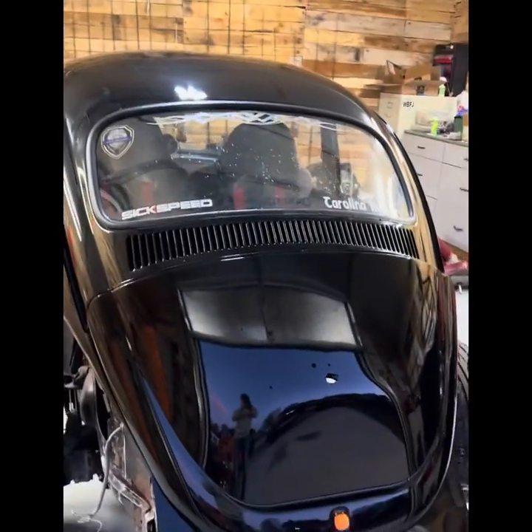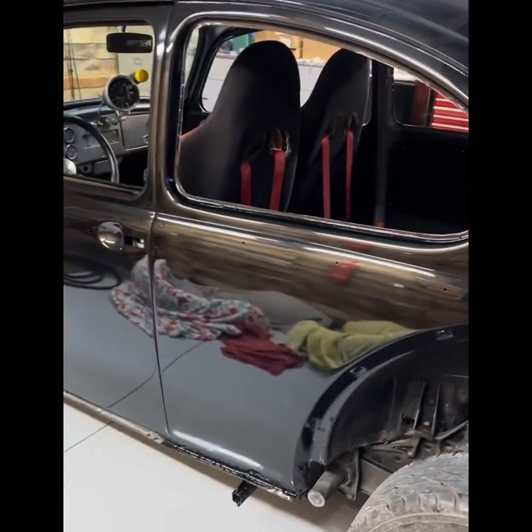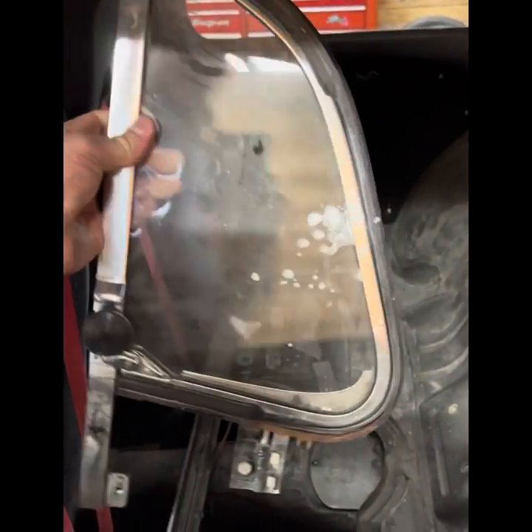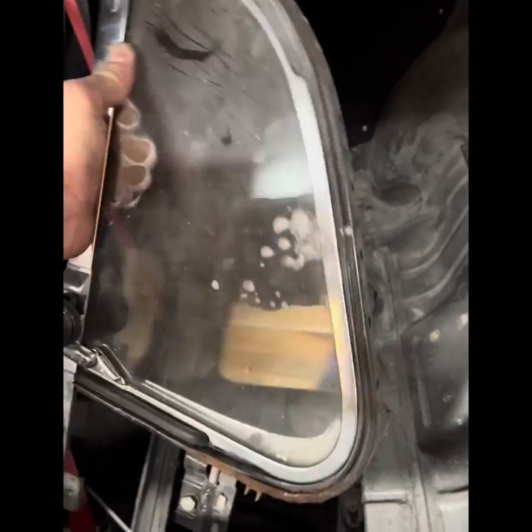So yeah, that's where we're at. I'm at a loss of words. The front windows are gonna be replaced too because those look like trash — they've got some minor scratches on them and I really don't feel like messing around with the window rubber on those.